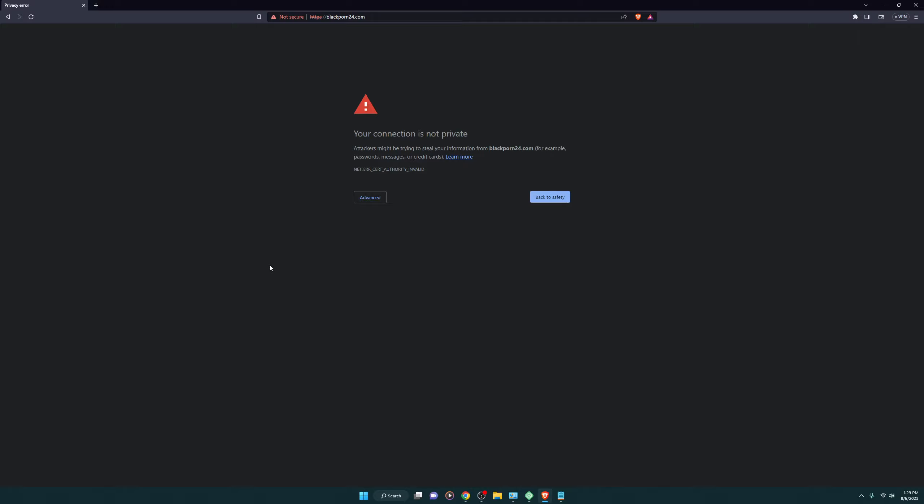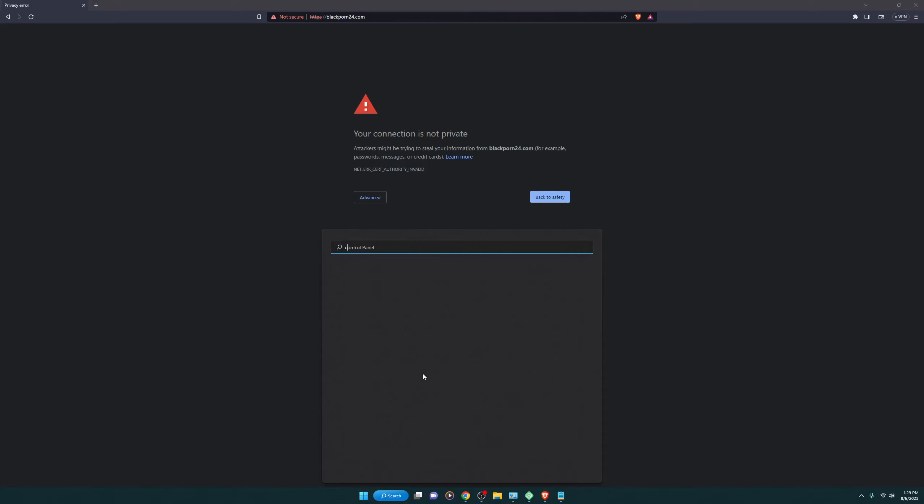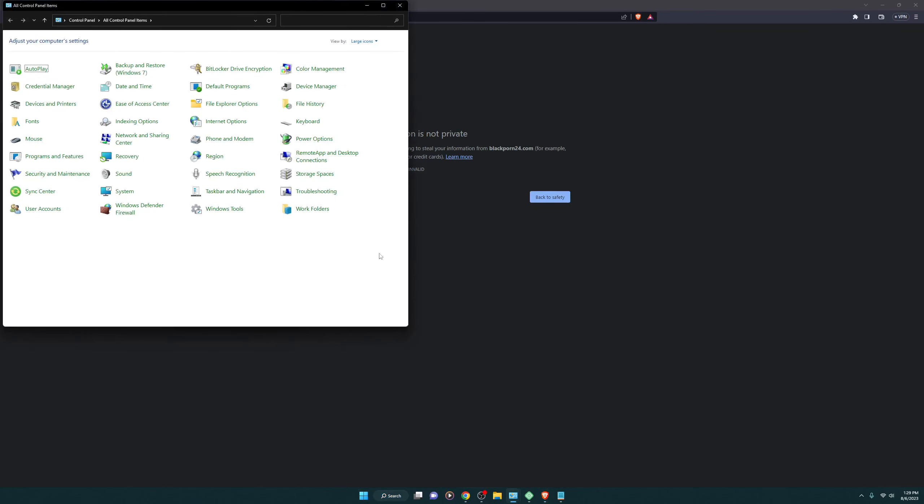So let's get started. First thing first — I will also give you all the instructions in my description, you can check it out. So first we have to go to the control panel.